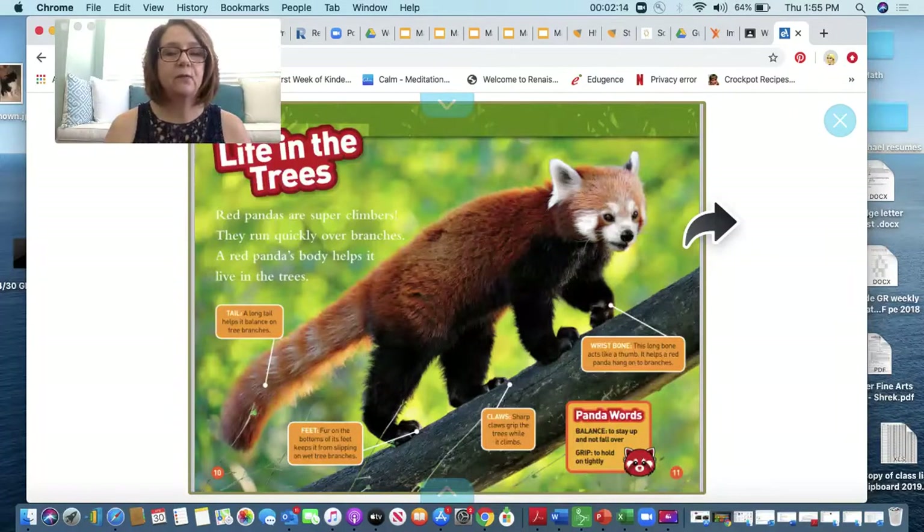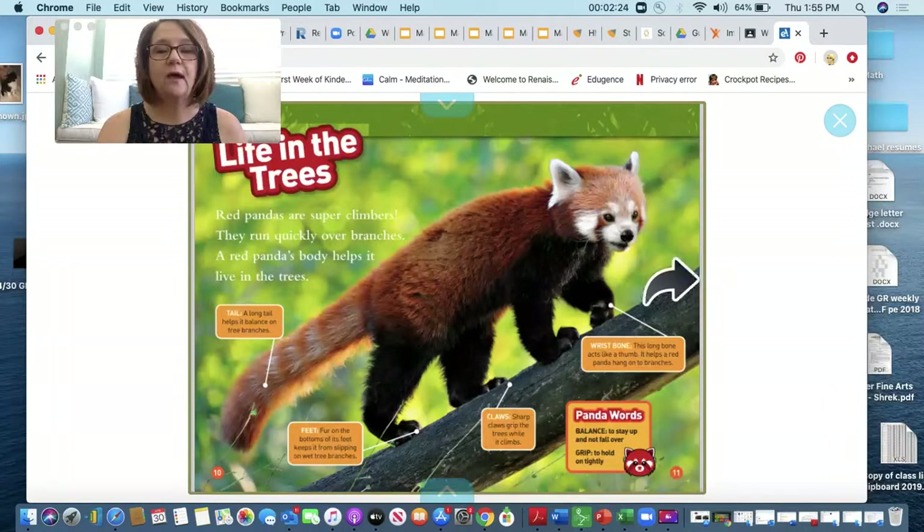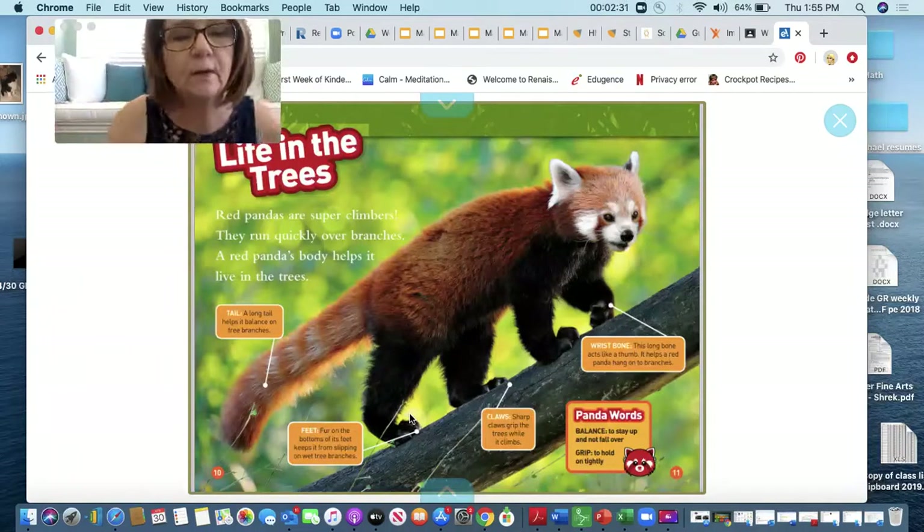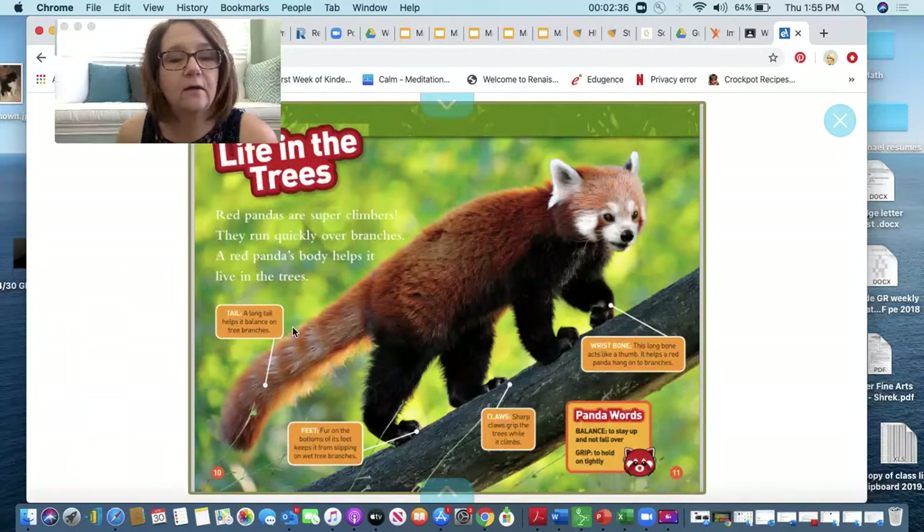Life in the trees. Red pandas are super climbers. They run quickly over branches and a red panda's body helps it live in the tree. Now here we have some text boxes that help us learn more. Here are some labels: a tail — a long tail helps its balance on the tree branches. The feet — fur on the bottoms of its feet keeps it from slipping on wet tree branches.